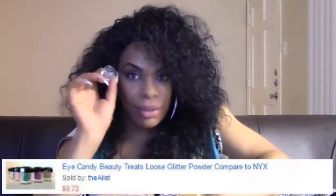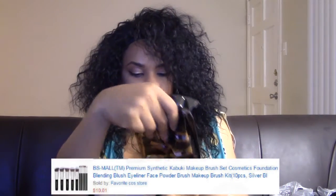You get six for $9.79 — another great deal. And then these brushes, which were ten dollars, from BS Mall. It comes with all of these pretty brushes.